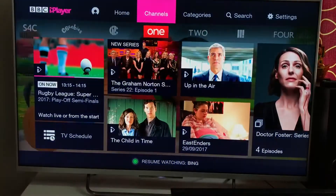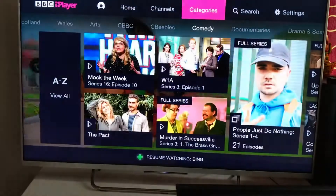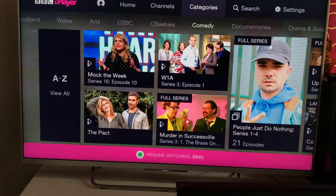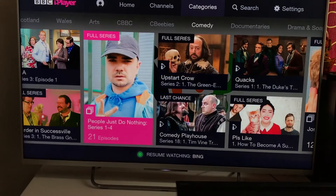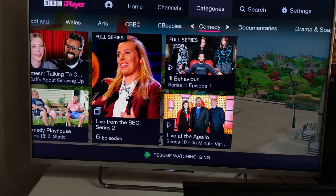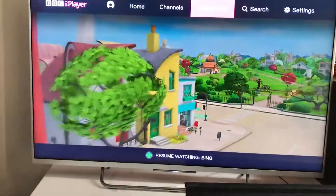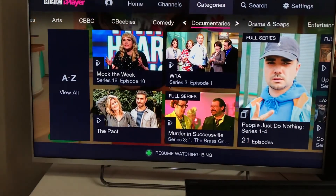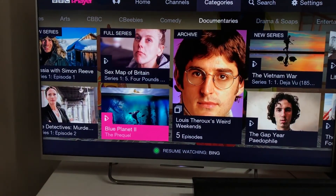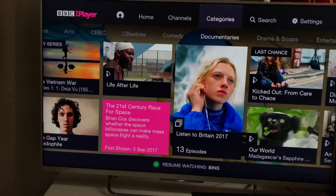Going back to the categories, you can see full series available. All the series from the week are there, organized by category, and you can also search. Under categories you have Comedy, Documentaries — which I visit most — and many other options. All these documentaries are stored here for easy access.